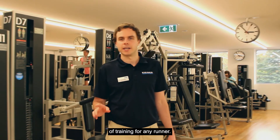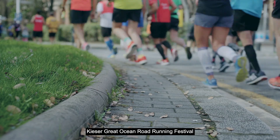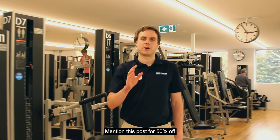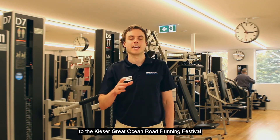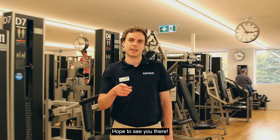Strength training is an important part of your training for any run. So make sure if you sign up for this year's Keezer Great Ocean Road Running Festival, you sign up for a Keezer Running Festival session this year. Mention this post for 50% off. If you're already signed up to the Keezer Great Ocean Road Running Festival, then you can book on it for free. Hope to see you there.